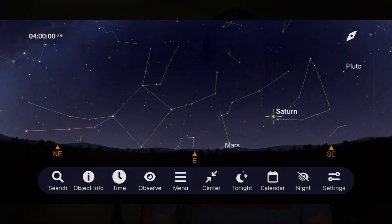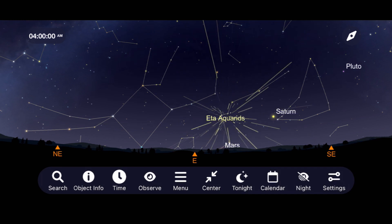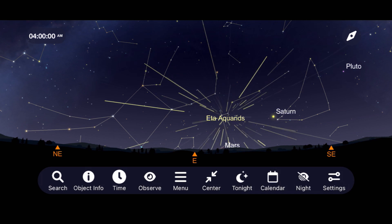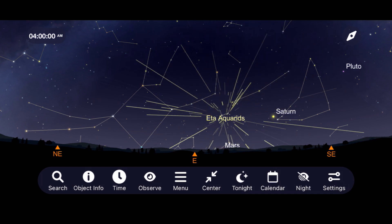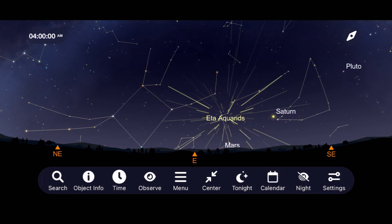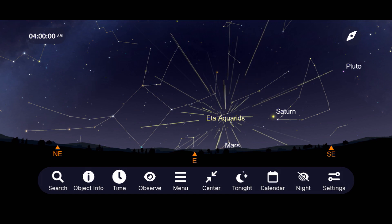To see this meteor shower, go outside on the morning of May 5th and look towards the east. There you will find the planet Saturn, and to the left of that we have the constellation Aquarius, which the Eta Aquarids appear to emanate from. Expect 5 to 10 meteors per hour from this shower if you live in the northern hemisphere, but the farther south you live, the more meteors you will see, with numbers possibly reaching up to 30 meteors per hour.